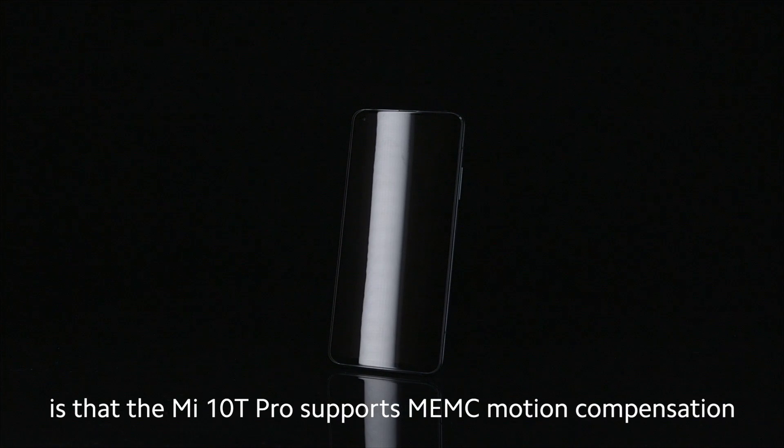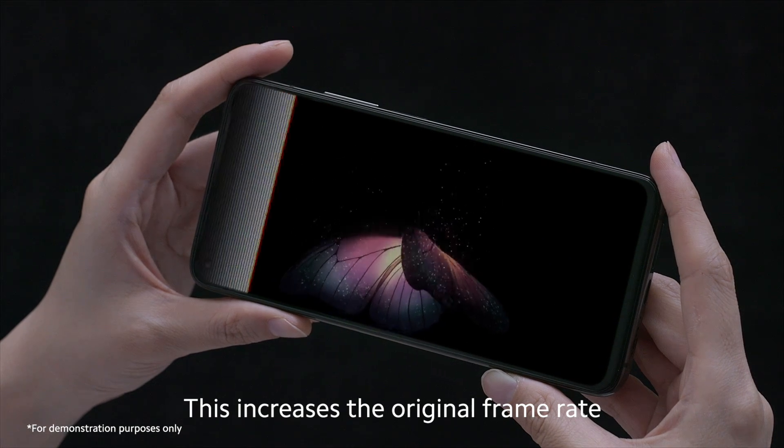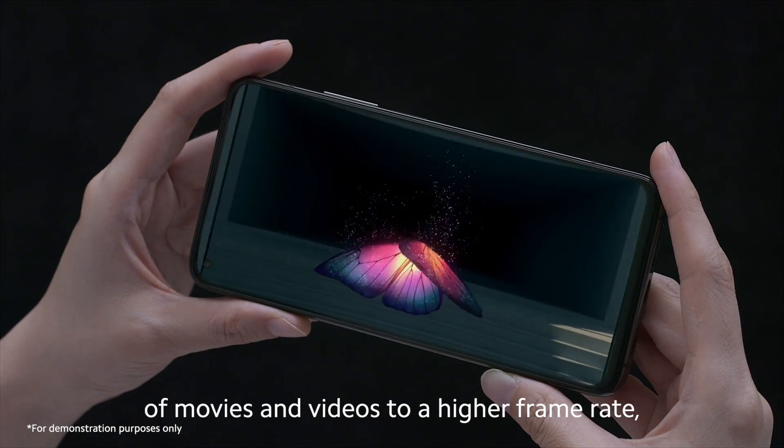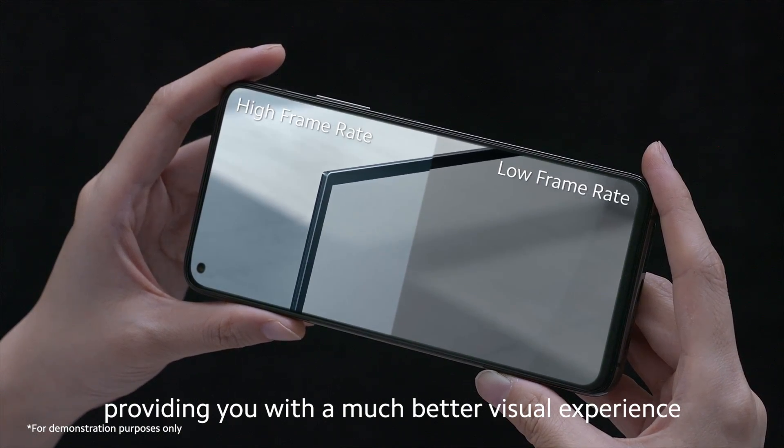The third secret is that the Mi 10T Pro supports MEMC motion compensation. This increases the original frame rate of movies and videos to a higher frame rate, providing you with a much better visual experience.